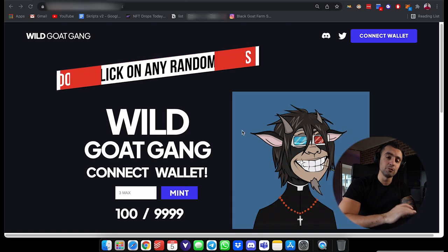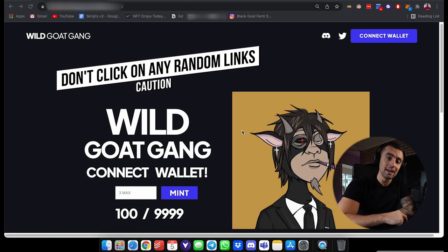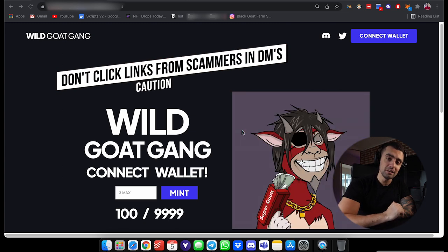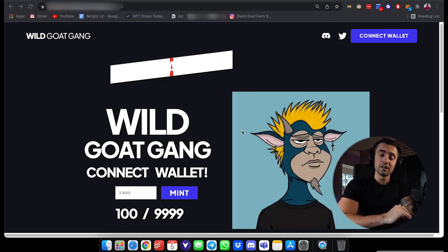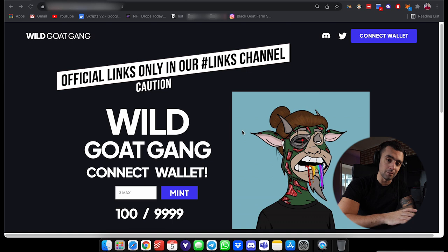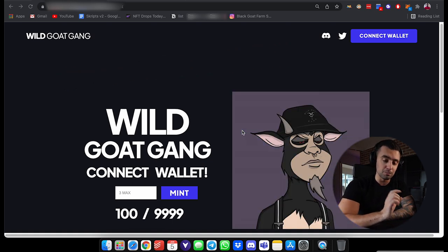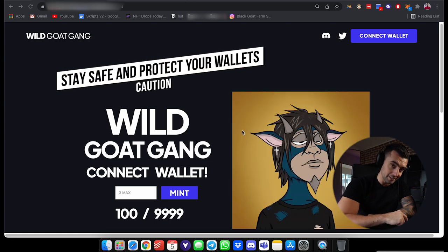Just want to give you guys a heads up: there are no links that we will be sharing via DMs or anywhere else except for our official Twitter and the links tab in our Discord. If anybody DMs you saying the mint is already live or links you somewhere else, we are not going to announce it anywhere except in the links channel and in our announcements tab. I cannot urge this enough — I've been rugged many times myself with this process, so please do not click any links unless they're in the links channel.